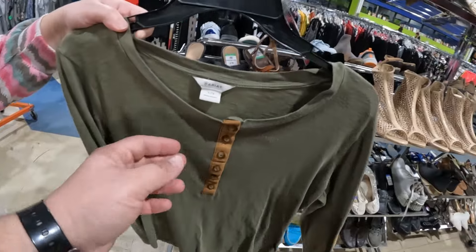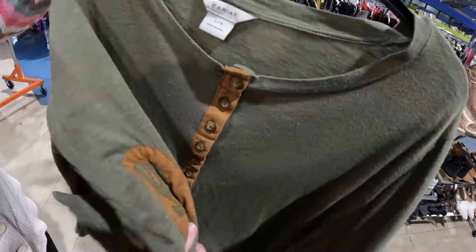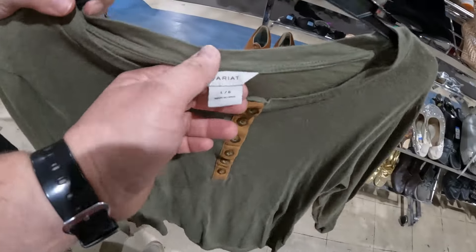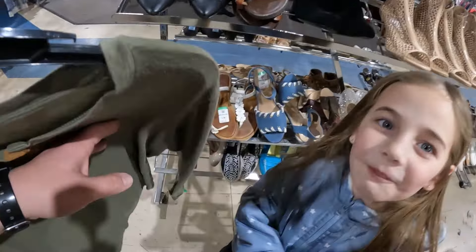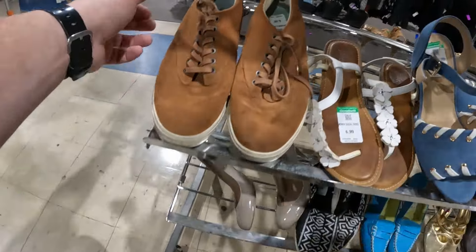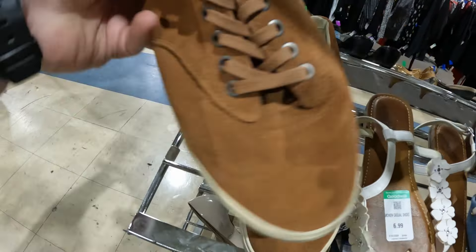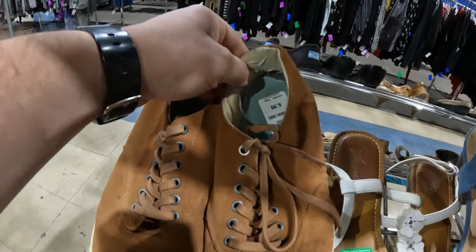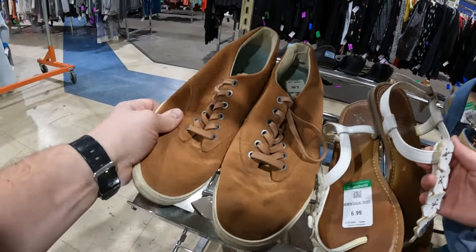Just got into this one. Kate already found an Ariat shirt — it's kind of a half button-up with a western style, $4.79. We'll probably pick it up, it's in pretty good shape. Also spotted a brand called CV's — suede or leather shoes — but they're a little torn up. I'm going to look at them a bit more before deciding.